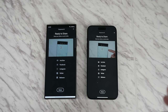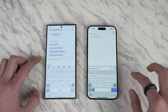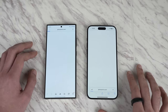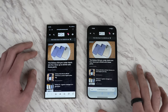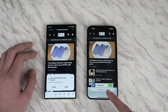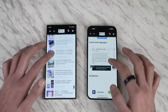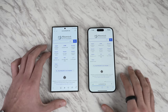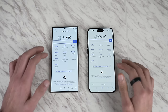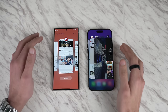Lastly, a browser war — Samsung Internet versus Apple Safari. Loading Phone Arena: both phones are neck and neck, though the iPhone is still loading ads. Scrolling is absolutely smooth on both. Loading Wikipedia is also neck and neck on both devices, with very buttery scrolling performance throughout.